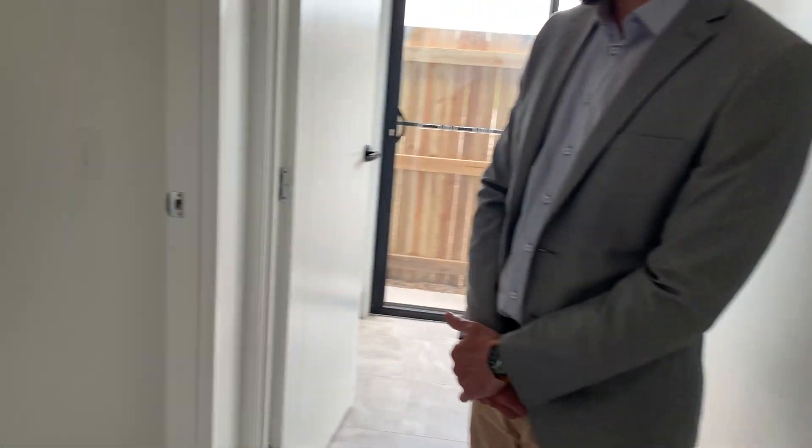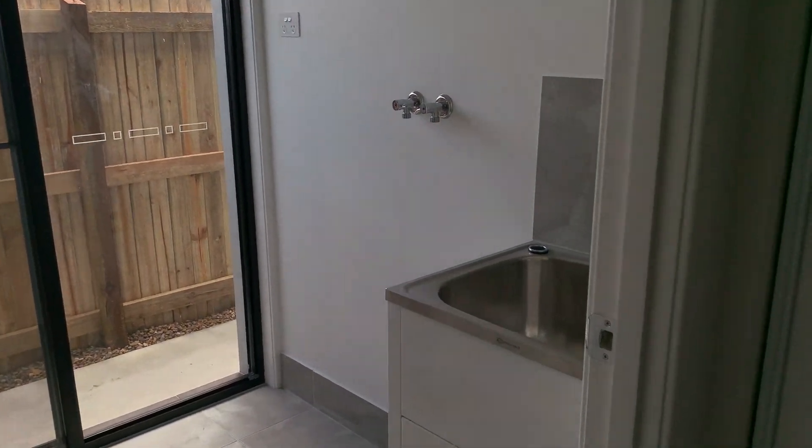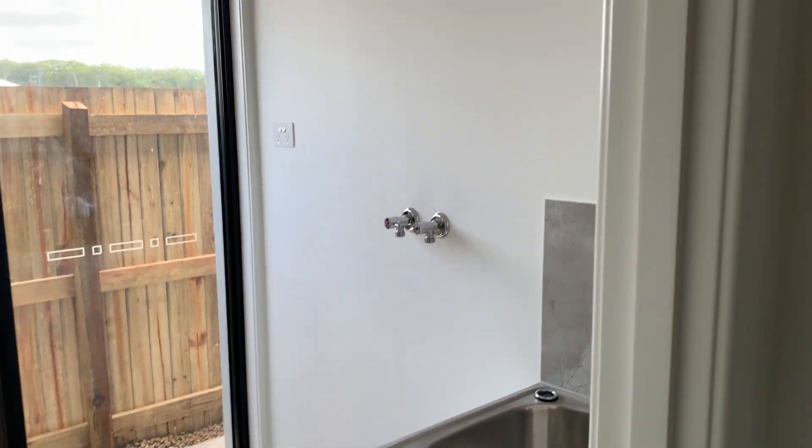And then just behind the kitchen we've got your third spare bedroom and laundry. And then we'll take a look outside.